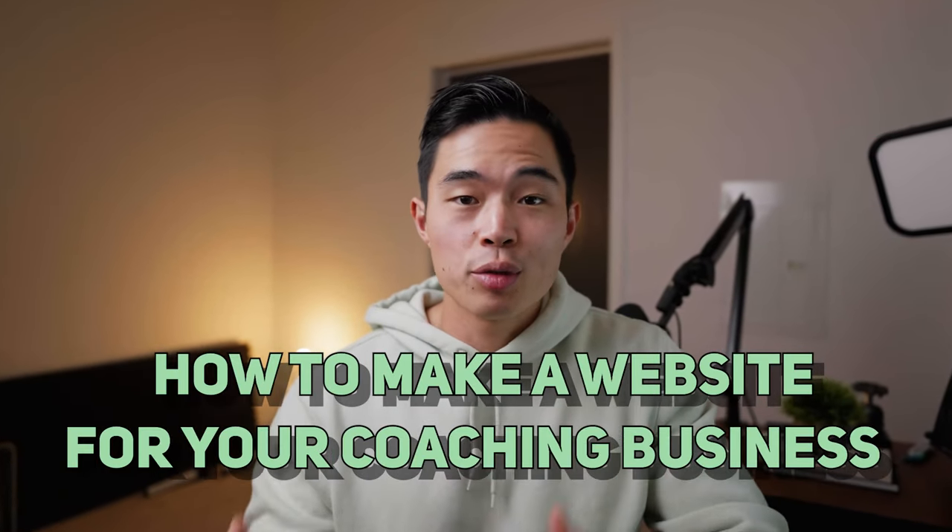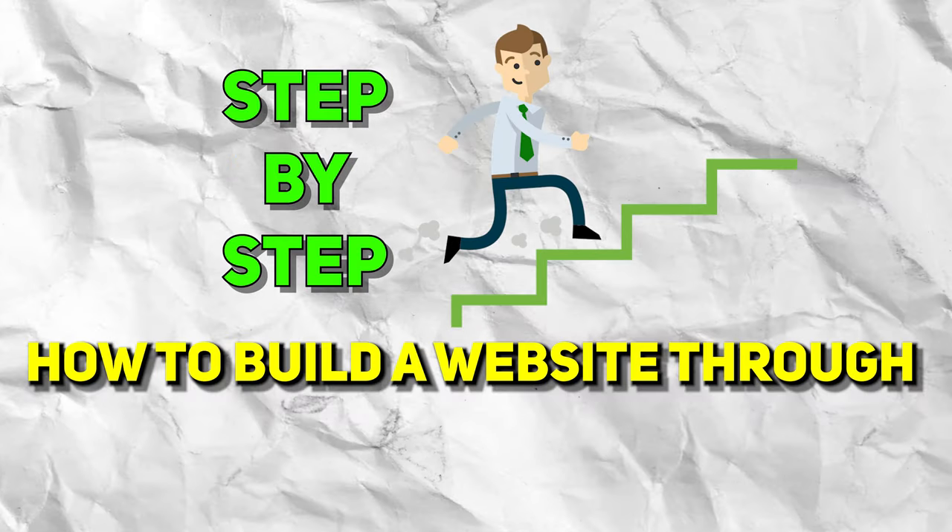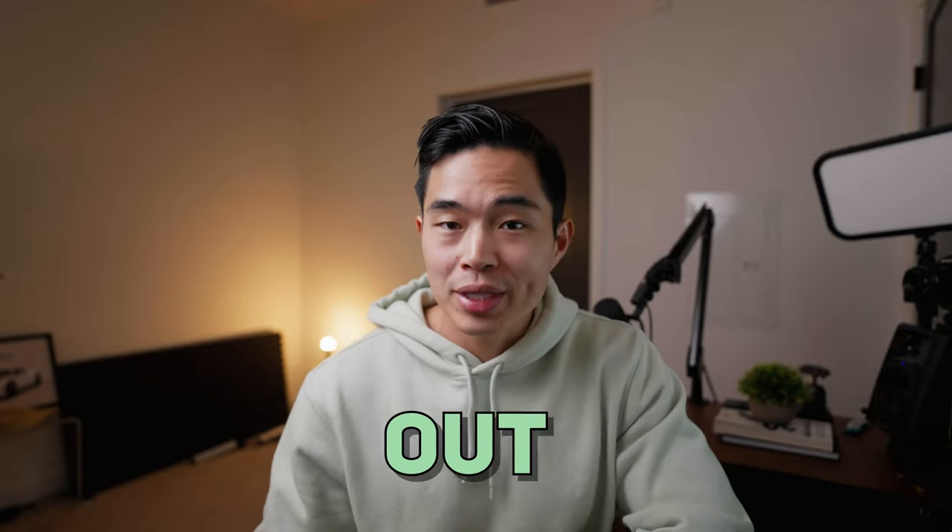Hey everyone. In today's video, I'll be showing you how to make a website for your coaching business. If you have a coaching business, you obviously know the importance of marketing, and having a quality website will definitely help you attract new clients. I'll be taking you through step-by-step on how to build a website through Wix, which is one of my favorite website building platforms out there. You should literally be able to have a working website within one to two hours. It's also super affordable and by far one of the best website building tools out there.